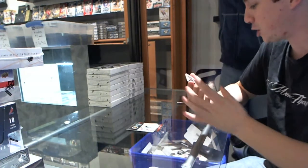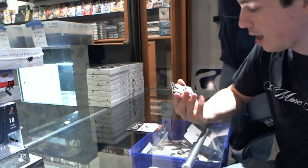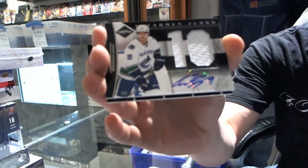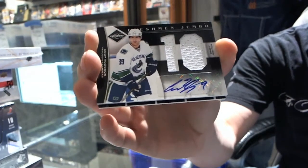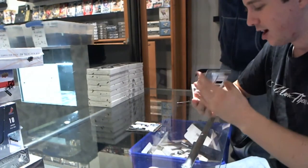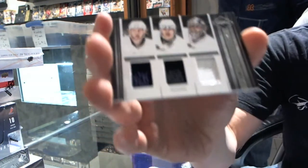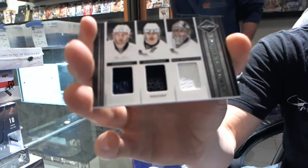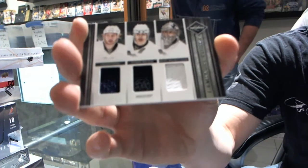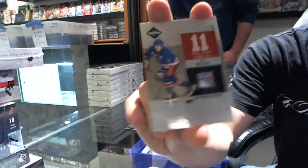We're off to a good start. We've got a freshman jumbo draft position signatures, 1 of 25 for the Vancouver Canucks, Cody Hodgson. What a pack. And we've got a limited trios jersey numbered 17 of 99 for the Pittsburgh Penguins — Jordan Stahl, Evgeny Malkin, Marc-Andre Fleury. Loaded packs are loaded. And we've got a retired number, number 199 for the New York Rangers, Marc Messier.